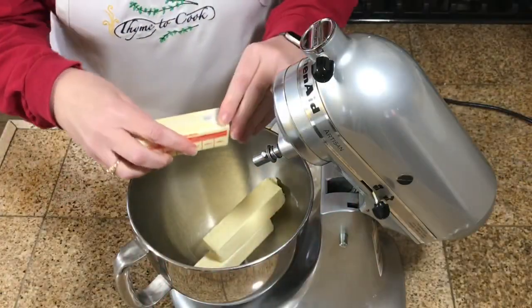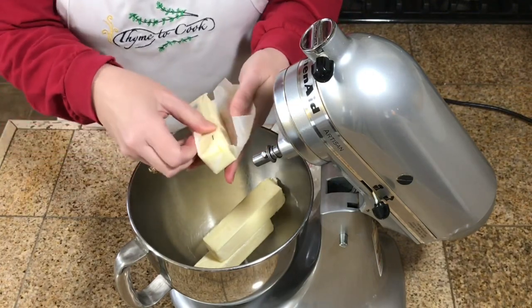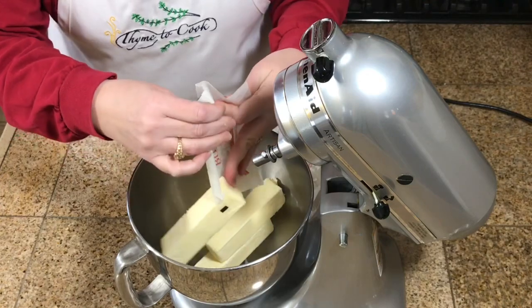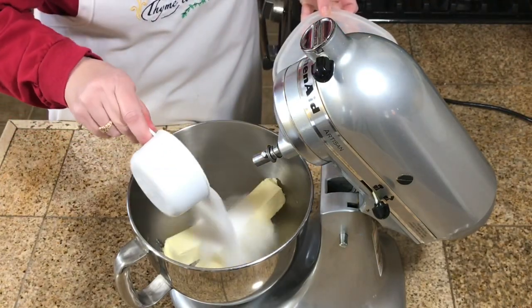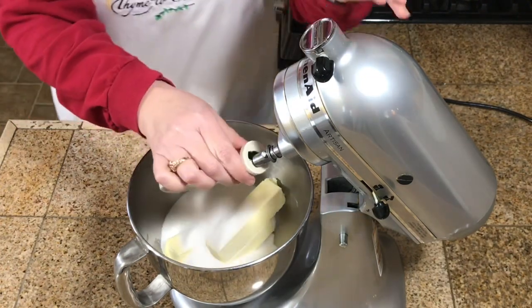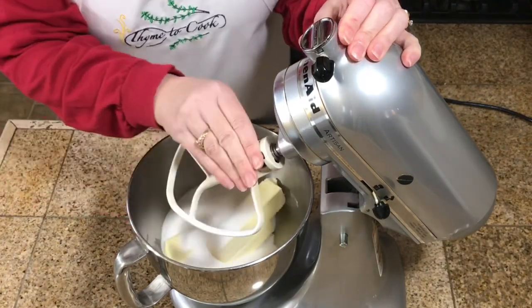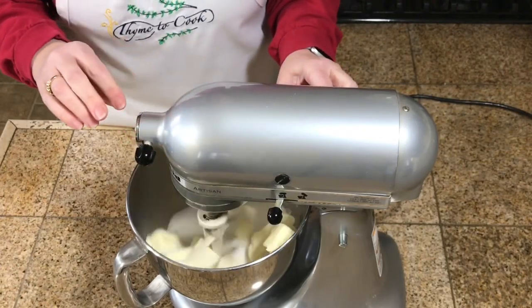Cookie number one is a spice cookie. I love this cookie, it's always a hit. The first thing you need is three sticks of butter at room temperature, then two cups of white sugar. With my paddle attachment I'm going to mix this until it's nice and creamy.